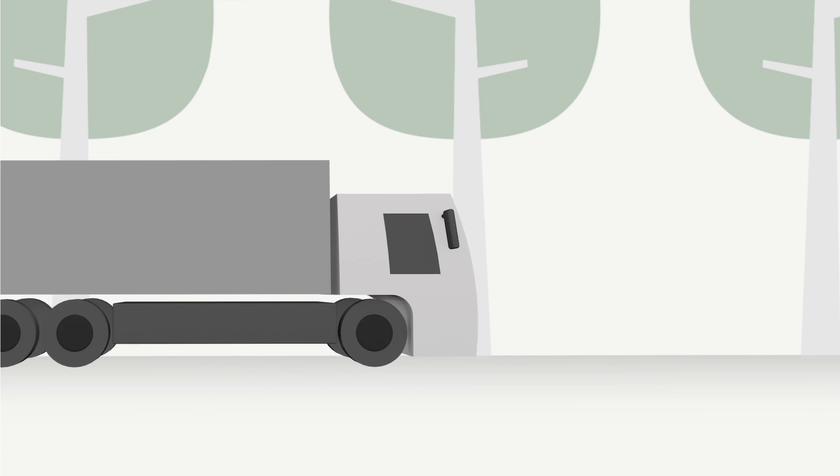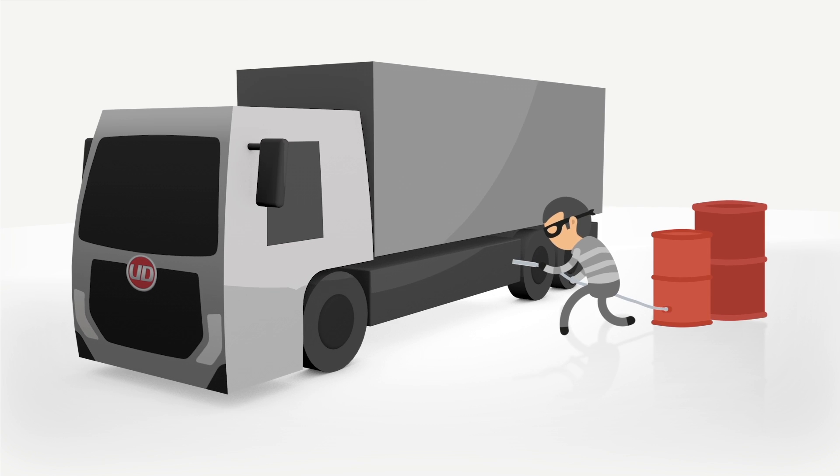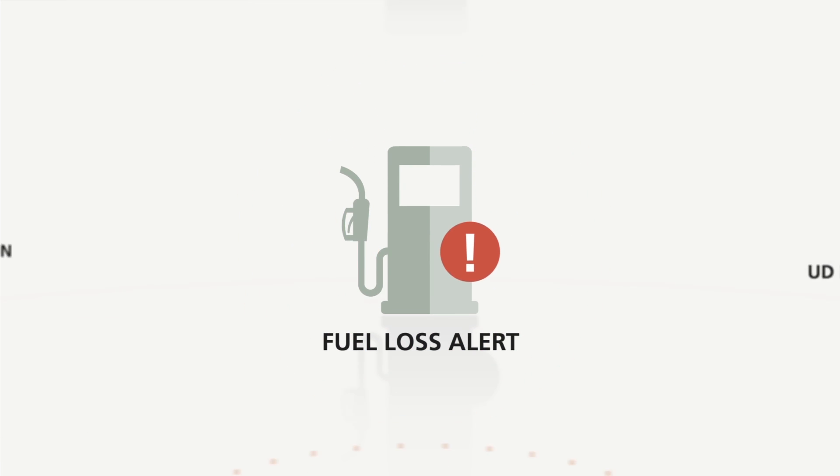You will also receive a warning if there is an unexpected drop in fuel levels due to theft or damage, with our fuel loss alert. With UD Telematic Services,